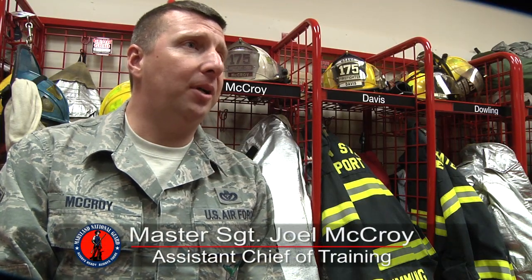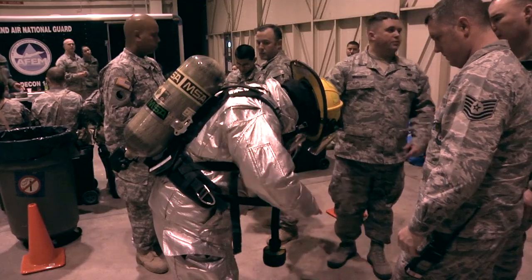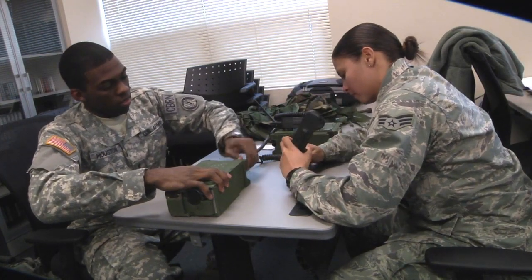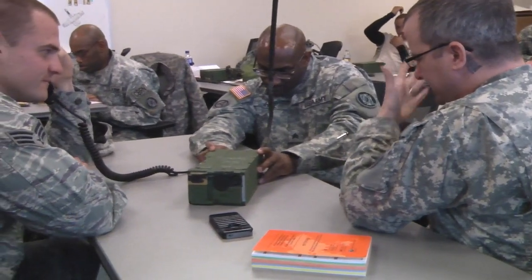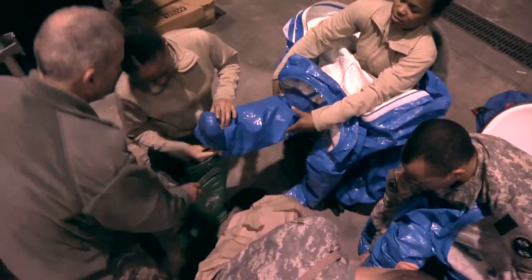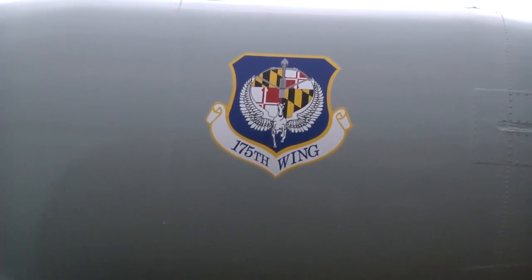First time we've done any joint training with another branch — most of our members have deployed to joint bases and worked in the joint environment, so it just made sense to include joint training into what we do. Honestly, the Army and Air Guard sometimes don't speak the same language. The tactical radio training inside brings the Army and Air together to show how they communicate tactically in a combat environment. This is definitely a great opportunity to work with another branch of the military, and in a deployed environment we'll definitely be working side by side with them — it's better to get that understanding of how they operate now rather than trying to figure it out once we get there.